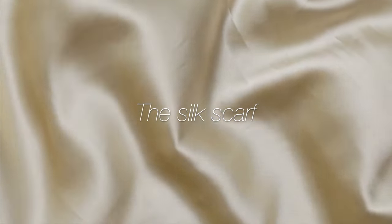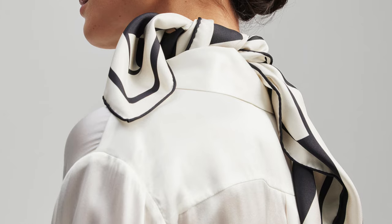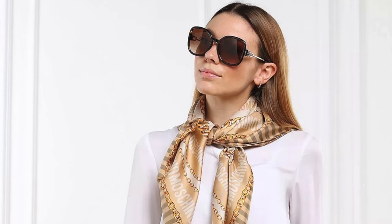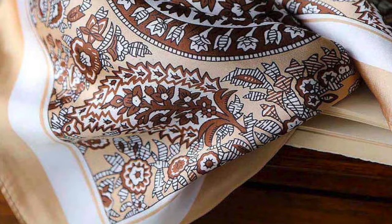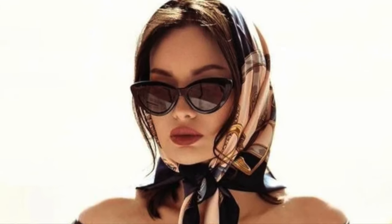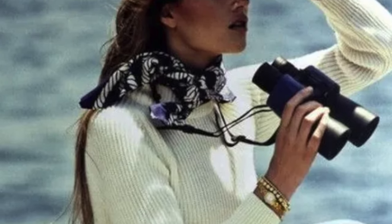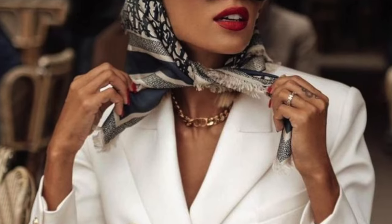The silk scarf is a powerhouse of versatility. Tie it in a Parisian knot, drape it loosely for a bohemian touch, or thread it through your belt loops for a unique twist. The patterns you choose can range from bold geometric shapes to soft pastel florals. Play with different sizes and shapes — a large square can be folded in various ways while a long rectangle offers a more streamlined look. Remember, the silk scarf is not just an accessory; it's a canvas for your creativity.